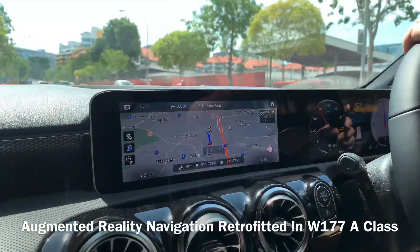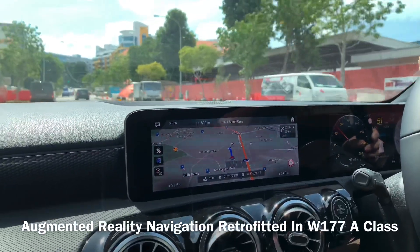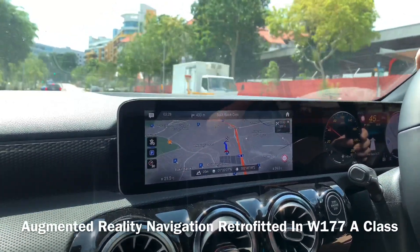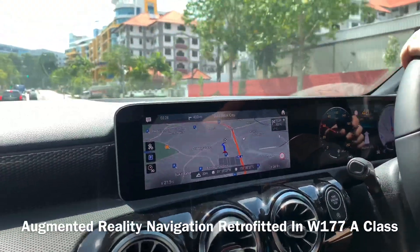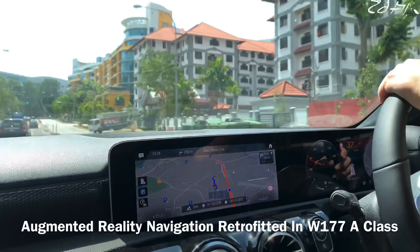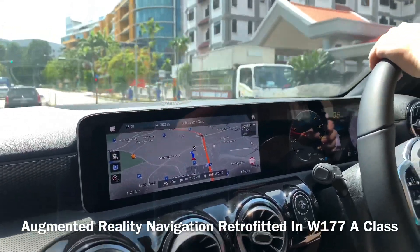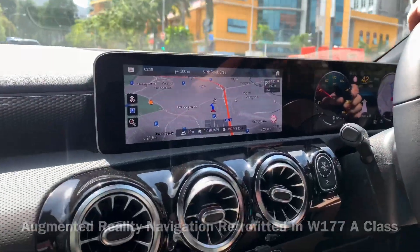For those who have an augmented reality camera in your car but your car is parallel imported from the UK, it's great — you can get the map downloaded and your augmented reality camera will be working perfectly. Thanks for watching, bye-bye!